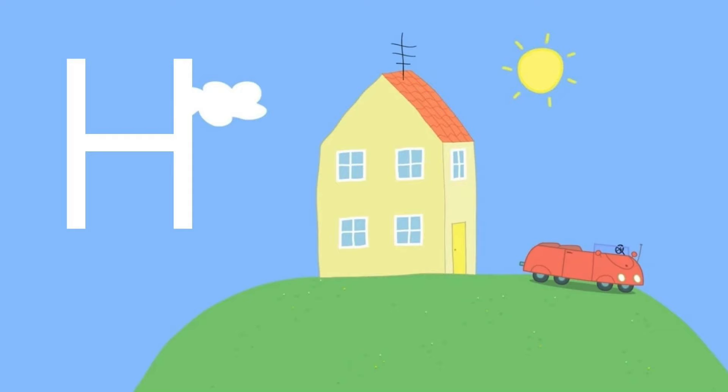Peppa lives in this place on top of a hill. House! H is for house.